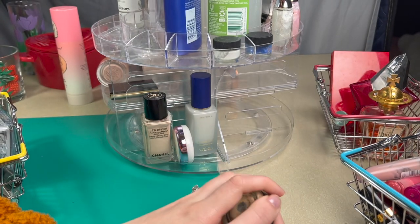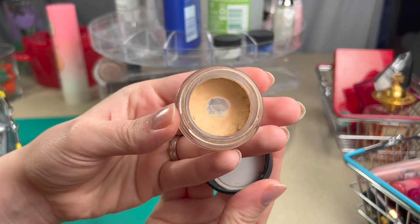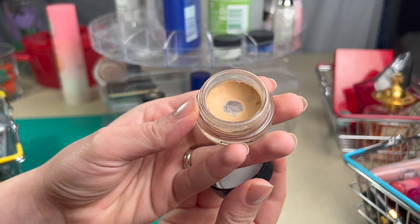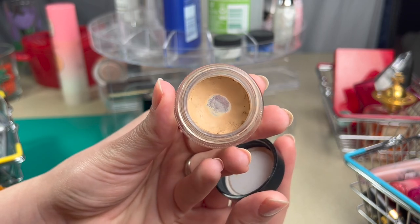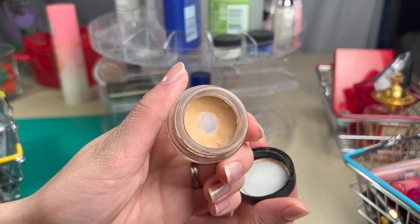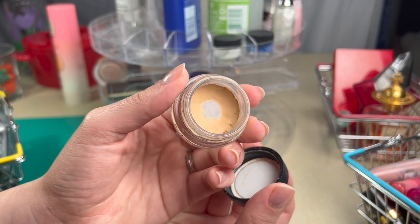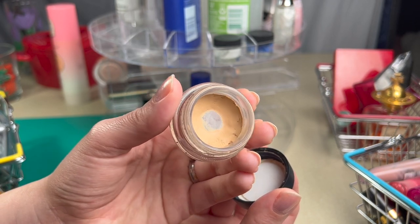The first of my eye products is the MAC Paint Pot in Soft Ochre. Wow, I can see the bottom — this one has lasted me a long time and I just really love it. No other eye primer could ever compare, especially for my oily eyelids. This keeps my eye makeup on just about all day. There's sometimes a little bit of creasing, but it still outperforms every other eye primer I've ever tried.